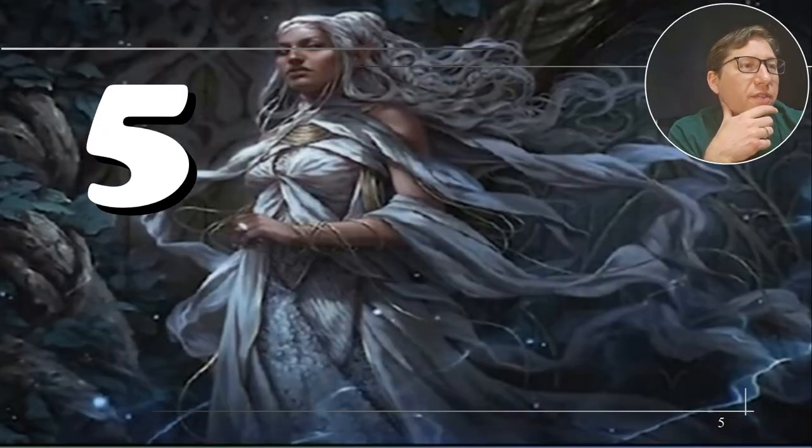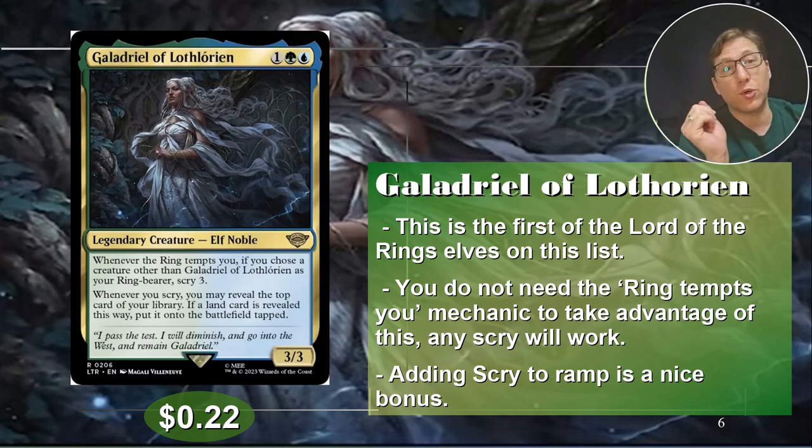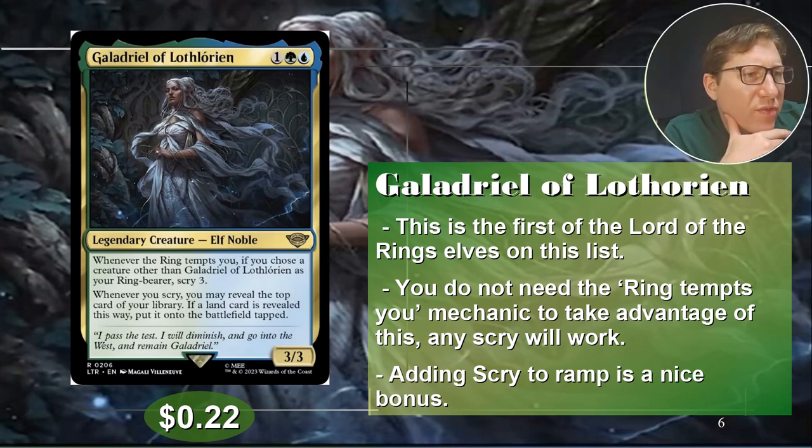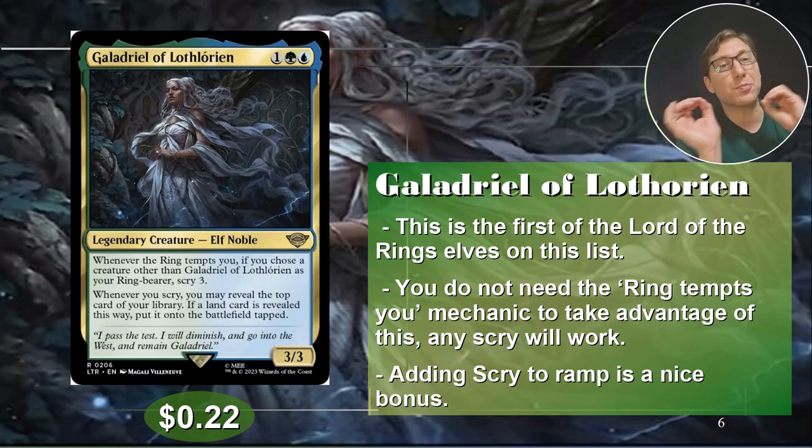Number five: Galadriel of Lothorian. One simic, again green-blue — this is the first of the Lord of the Rings cards. Whenever the ring tempts you, if you choose a creature other than Galadriel of Lothorian as your ring-bearer, scry three. Scry three. Choosing a ring-bearer is already pretty good — it's a very handy mechanic and also something you don't have to focus on to get some value out of. It's nice to sprinkle into a deck.